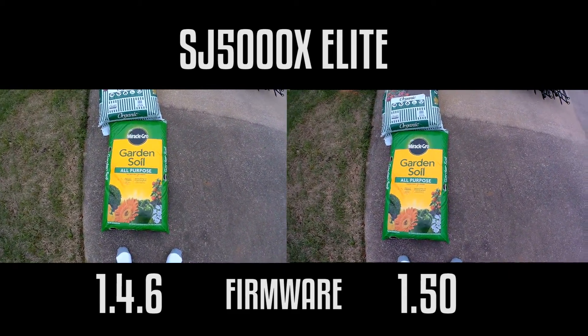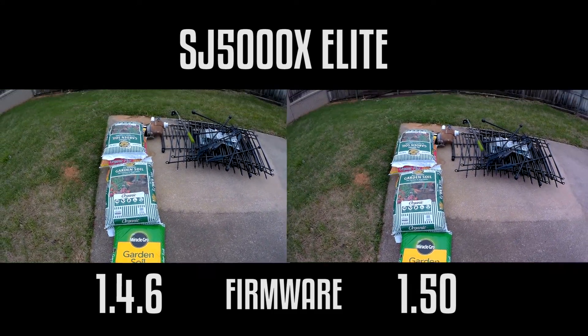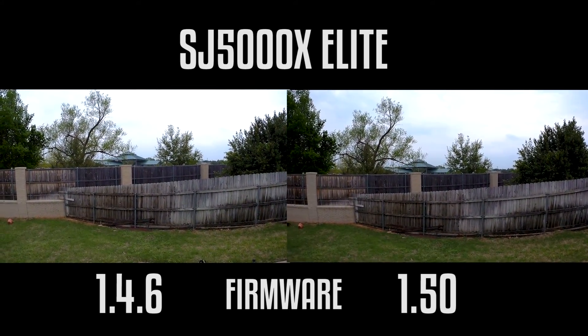This is not sponsored by Miracle-Gro — just seeing color and clarity. All right, let's see what this looks like.